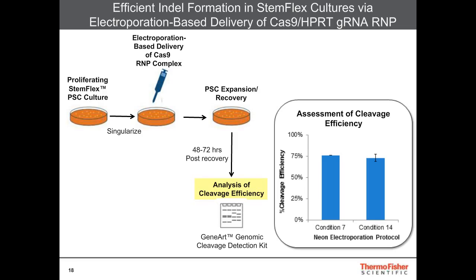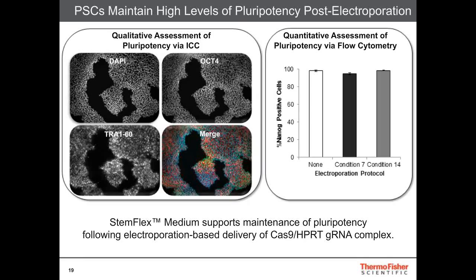The cells then maintain normal pluripotency as assessed using OCT4 and TRA-1-60 qualitative staining, and we've also looked using flow cytometry at the percent nano-positive cells, seeing that they're above 90% positive. StemFlex medium does support the maintenance of pluripotency in this workflow.